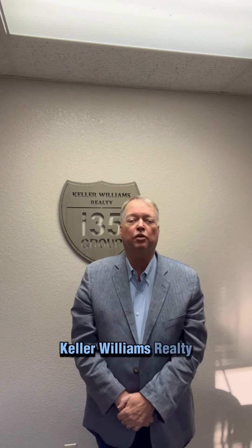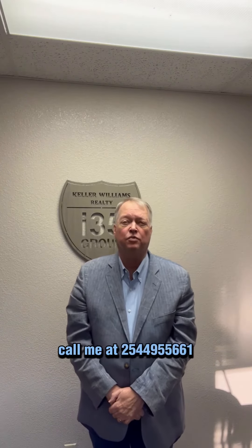Bill Vernon, Keller Williams Realty. Call me at 254-495-5661. We'll talk soon.